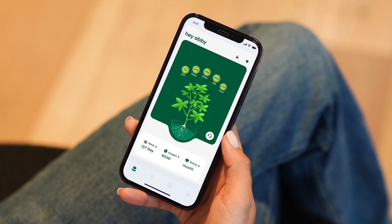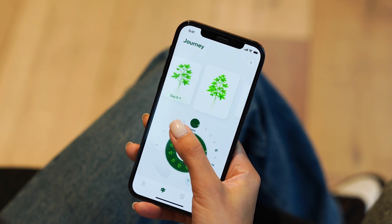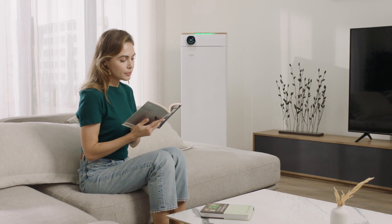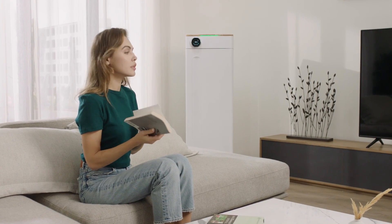All functions can be monitored from our user-friendly app. Abby recognizes multiple voice commands. Caring for your plant has never been easier and more fun.